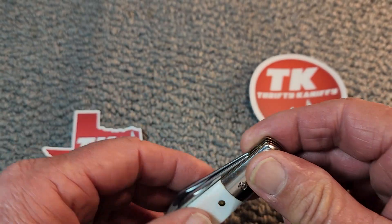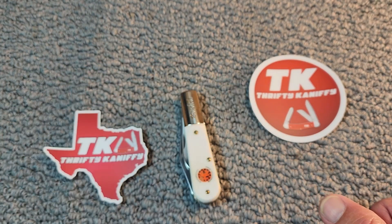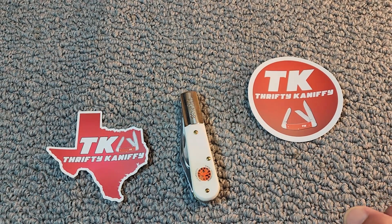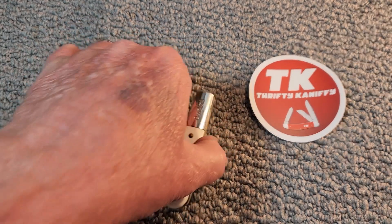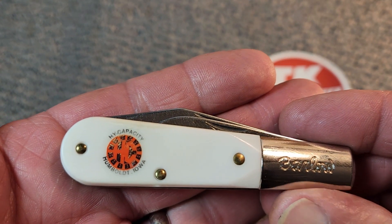John sent a little note here. It says: Tom, I had to send this one back home to Iowa. Thanks for all you do. Cheers, TK. Well, thank you so much for thinking of me, John. This is just a wonderful Barlow knife — and it's an advertising knife.